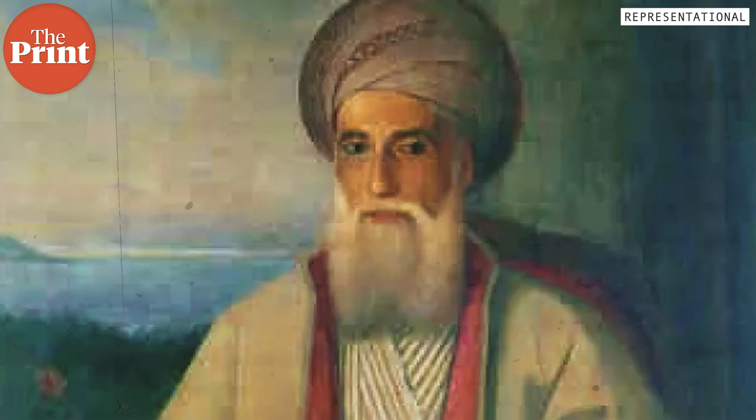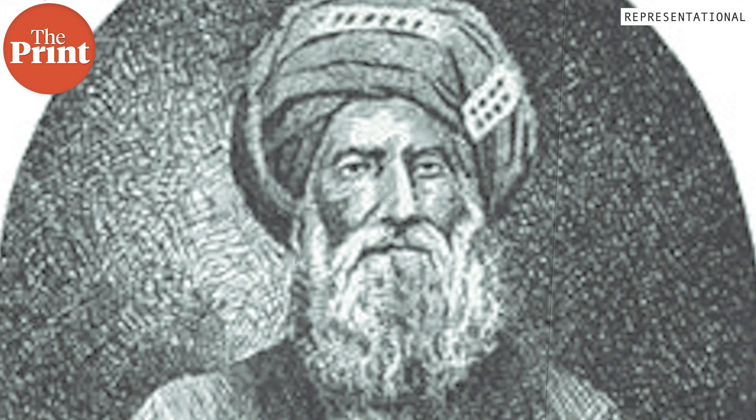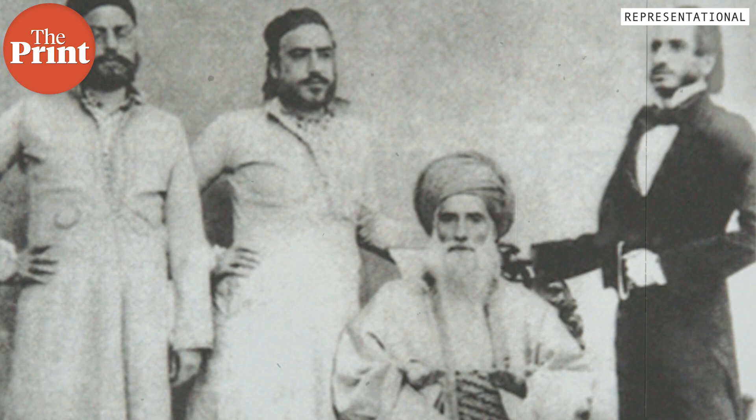David Sassoon was born in 1792 to a wealthy Jewish family in Baghdad. But around 1830, he along with his family fled the city and came to Mumbai — then Bombay — fearing persecution. After coming to Bombay, he indulged in various kinds of trades and continued to generate wealth for his family.